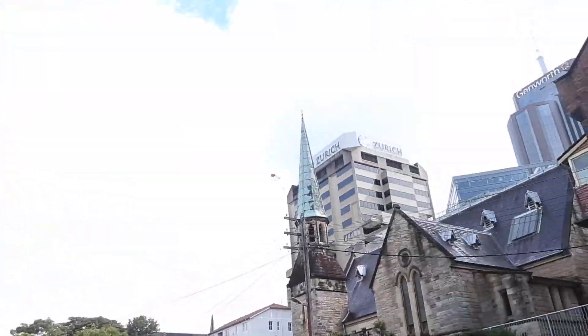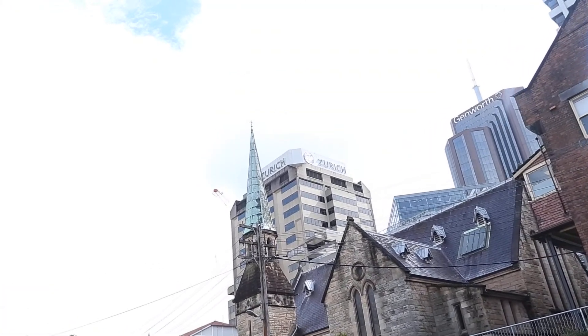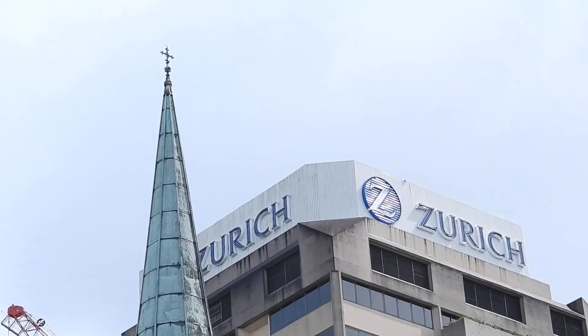I think this one's St. Auger's. I've got the spire with the deck on top.